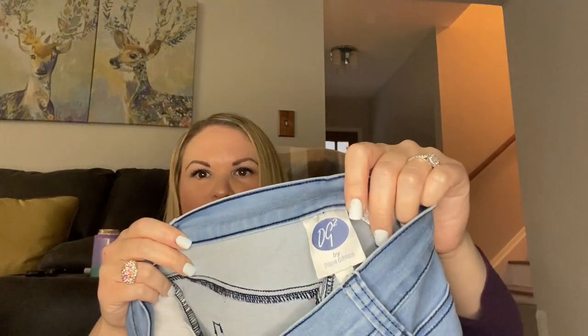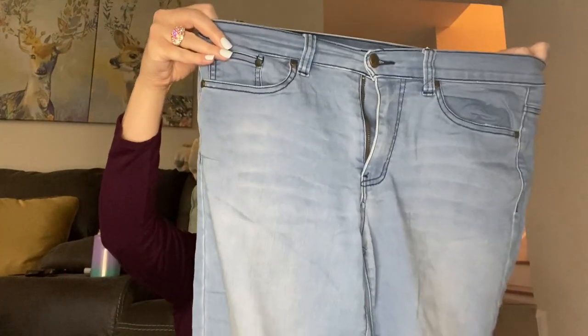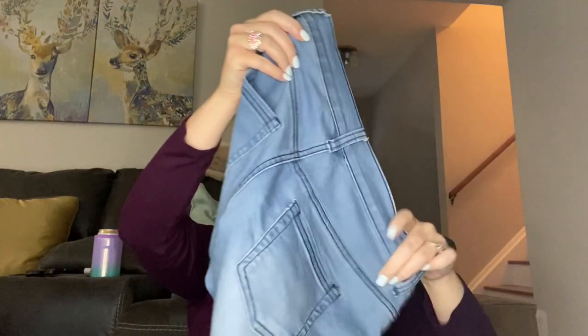Next I have Diana Gilman. I've gotten this brand before once in a Goodwill blue box — they're real stretchy. I think she might sell on QVC or something like that. They seem like they're in good condition. I don't think these sell for much but I can see if they're worth listing depending on what the comps are. So far the items are in decent condition.